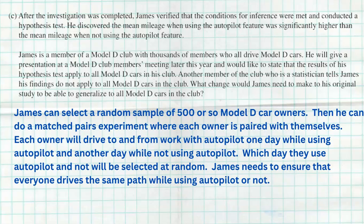James still needs to ensure that everyone drives the same path when using autopilot and when not. That doesn't mean all 500 people drive the same path — it means each individual, like Johnny, uses the same path and same time of day regardless of which treatment he's doing. Same for Jennifer: when she drives with autopilot and without, she uses the same route at the same time of day. If we keep that consistent for everybody, then we can show that the mean difference between mileage with autopilot and without is better with autopilot — for all Model D car owners, not just James.